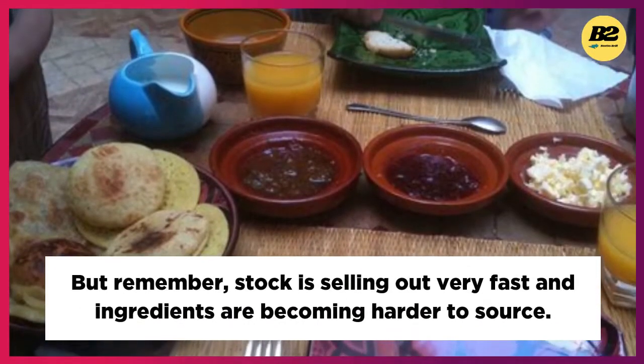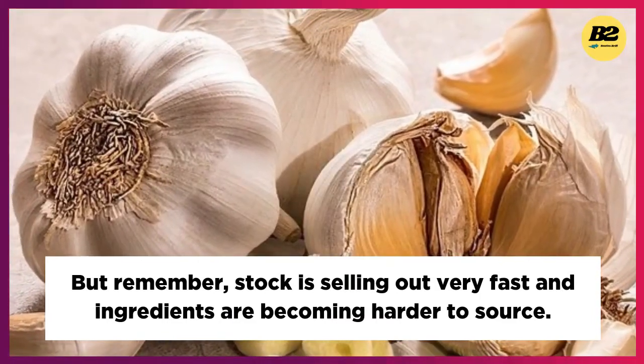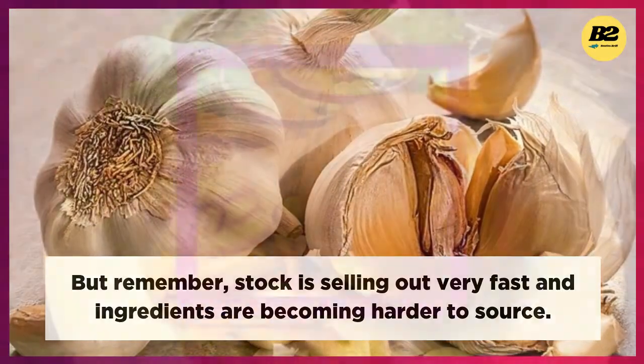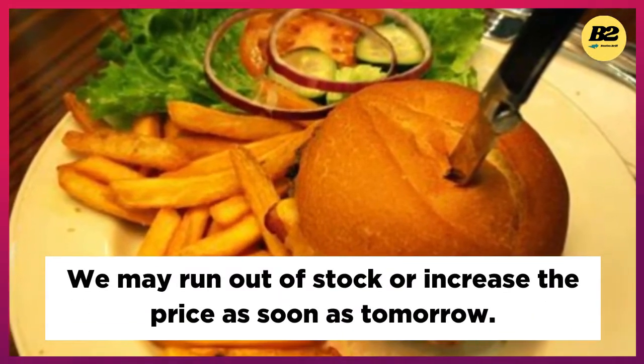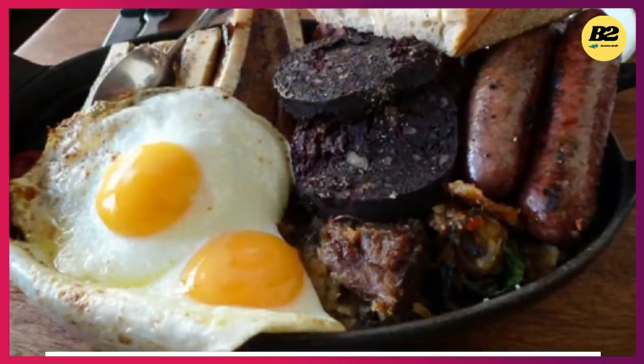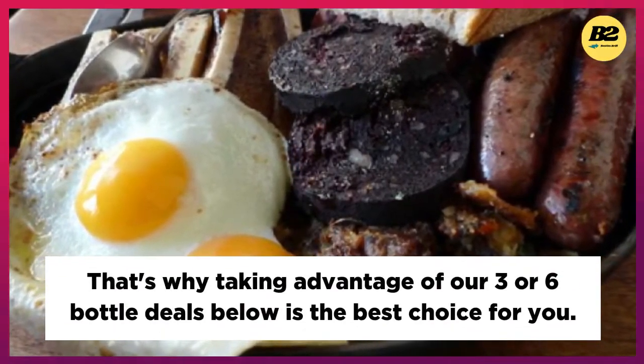Stock is selling out very fast and ingredients are becoming harder to source. We may run out of stock or increase the price as soon as tomorrow. That's why taking advantage of our three or six bottle deals below is the best choice for you.